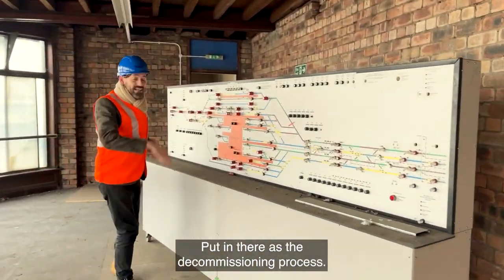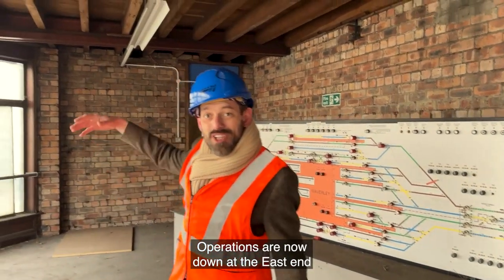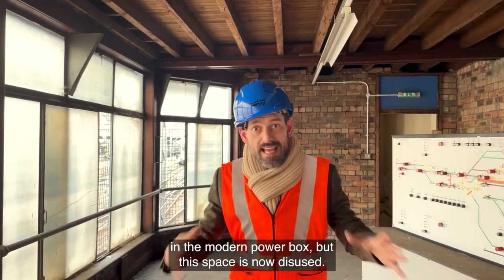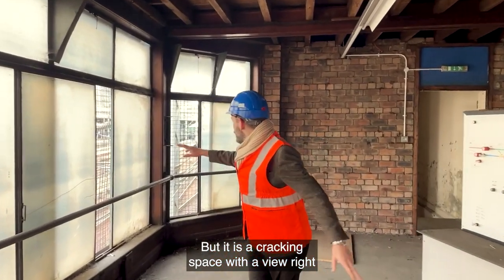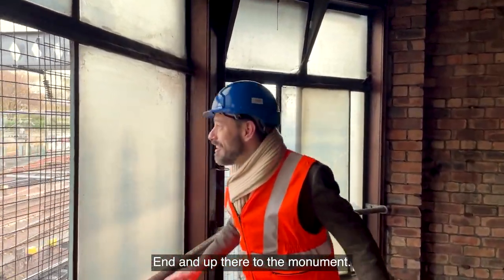It's been through the decommissioning process — this was decommissioned several years ago, and operations are now down the east end in the modern power box. But this space is now disused, it is empty, but it is a cracking space with a view right across all of Edinburgh Waverley's west end and up there, up to the monument.